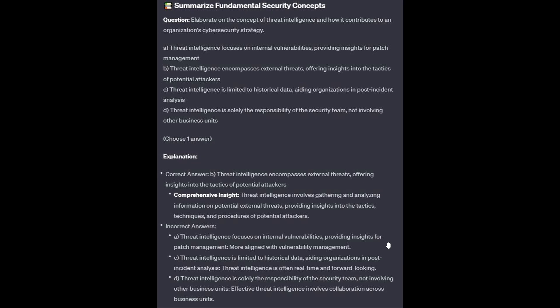The correct answer is B: Threat intelligence encompasses external threats, offering insights into the tactics of a potential attacker. Threat intelligence involves gathering and analyzing information on potential external threats, providing insights into the tactics, techniques, and procedures of potential attackers.